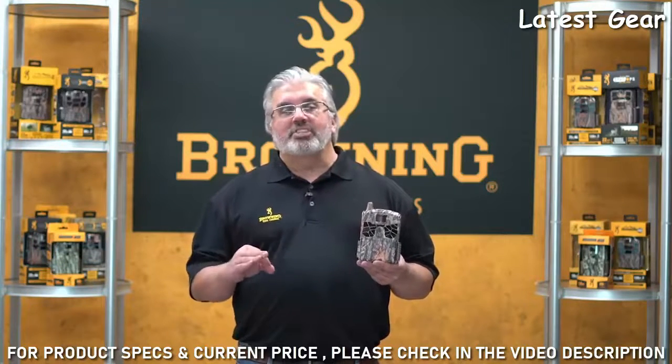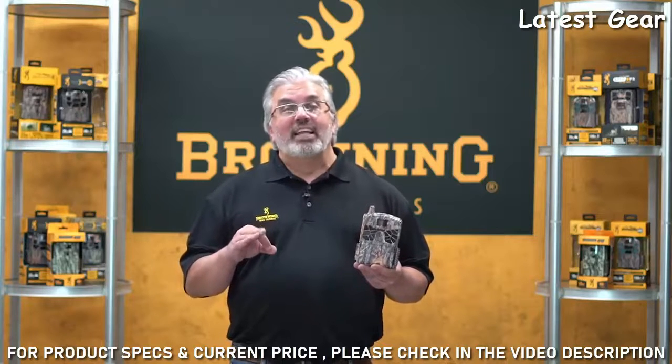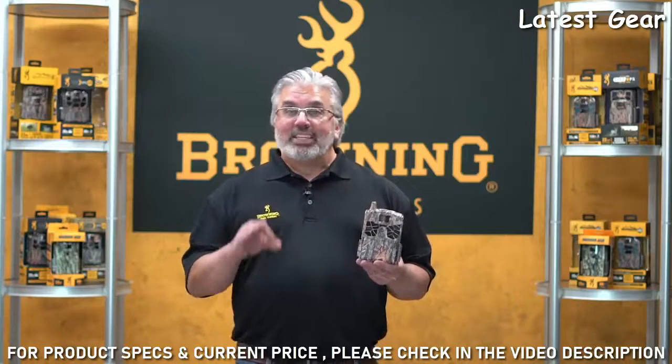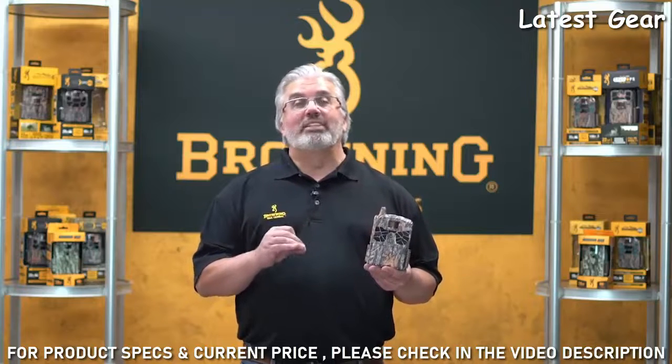There's also a data strip that you can use to gather more information about when pictures are taken, and there's also a 12 volt external power jack that allows you to conveniently connect your Browning Trail Camera solar panel to keep that camera out in the field as long as possible. Once again, this is the Defender Ridgeline from Browning Trail Cameras.